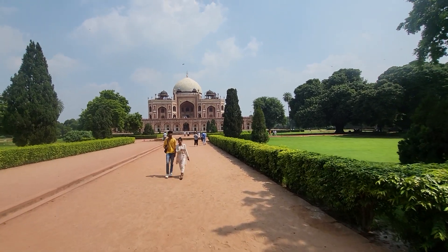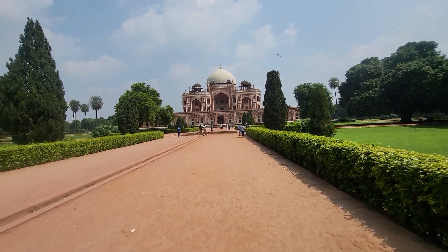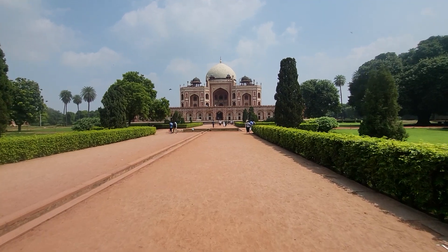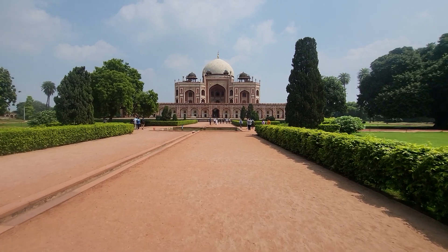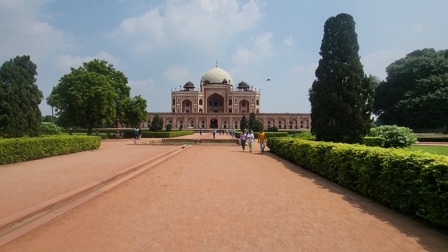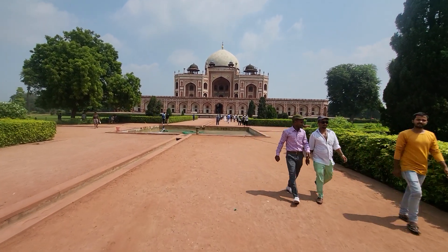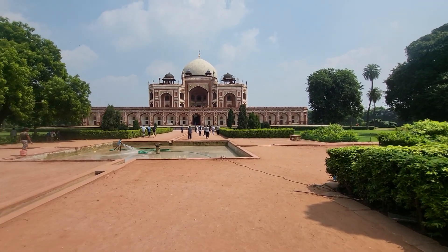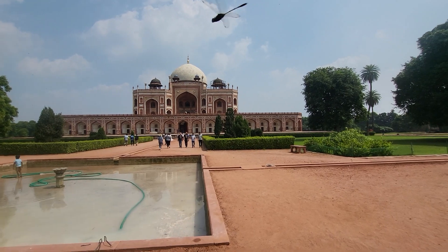Well-maintained. Not too many tourists here today — it's not as crowded as I thought it would be. Let's check it out. One of the places in New Delhi that you definitely need to come see. Very interesting architecture.